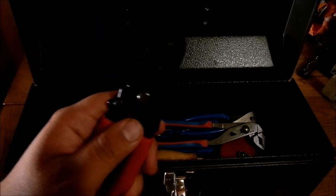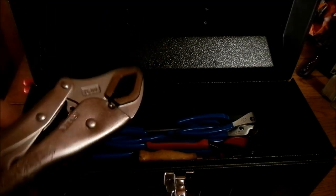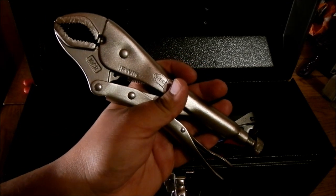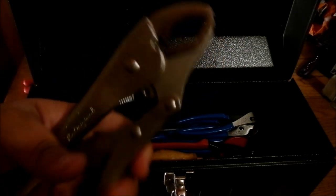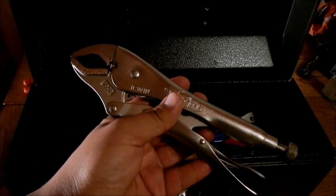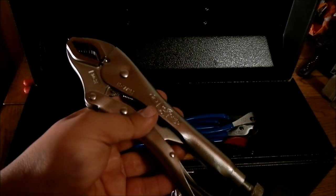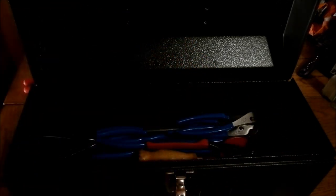I've got a wire stripper here — a good one to have. The original Irwin channel locks — I think channel locks are great and everyone should have a pair. I've got several. They're not that expensive; I think you can pick one up for less than five dollars. Great to have for your general purpose needs.